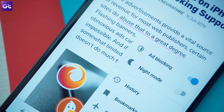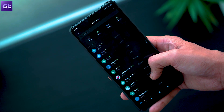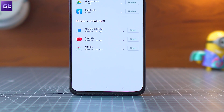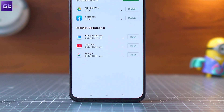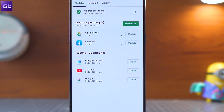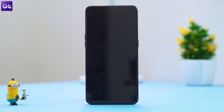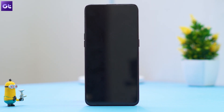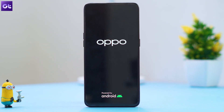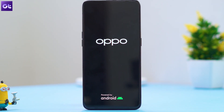I hope that these steps solve the problem and you are able to download apps from the Play Store directly. However, if it still doesn't work, I would suggest you reset the phone entirely — but make sure that you take a data backup of the most important things on your phone first, and treat this as the absolute last resort.